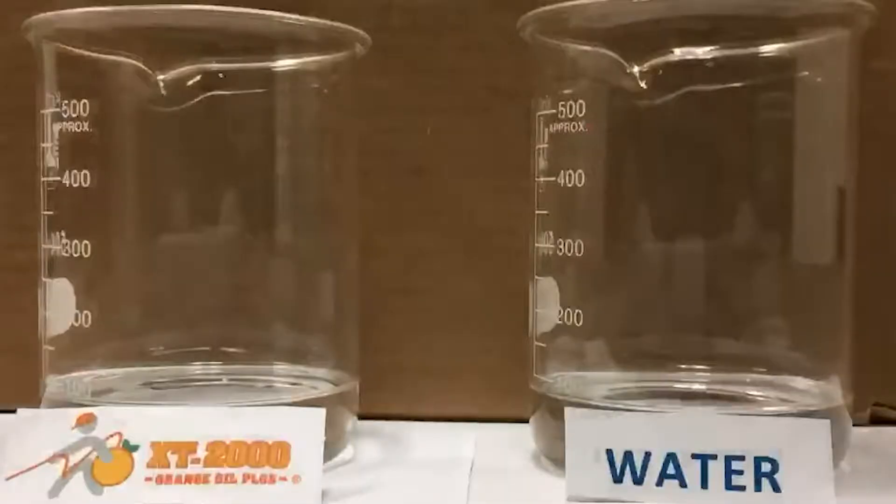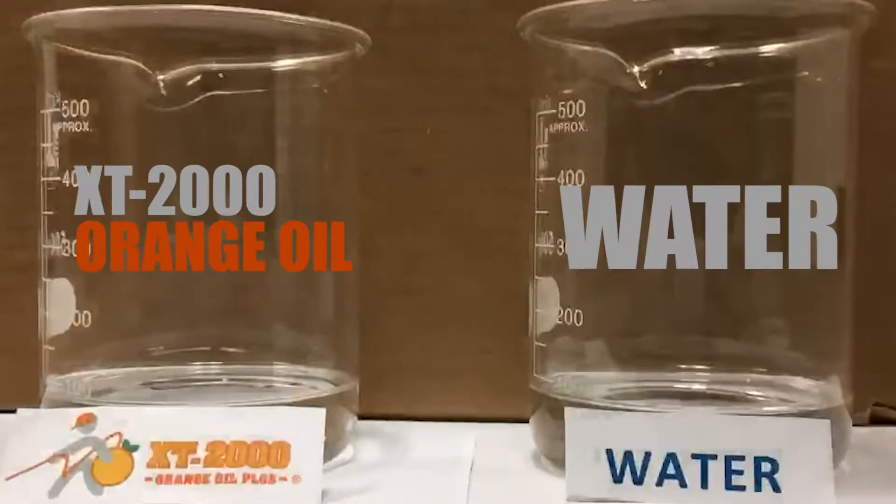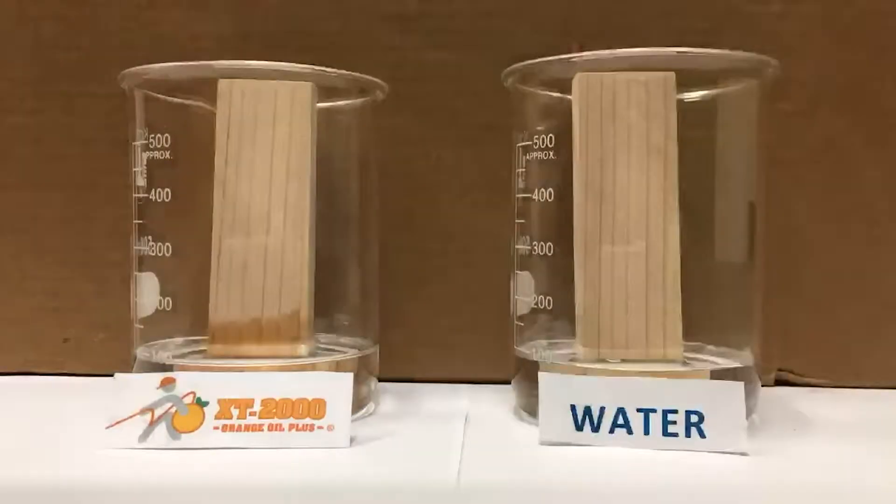Now just to show you how much more effective XT2000 orange oil is in comparison to water and other water-based products, we're going to go inside and do a little experiment. I'm going to take two beakers — XT2000 orange oil in the beaker on the left and water in the beaker on the right — and stick in a Douglas fir furring strip, the exact same material that your house is built out of, and watch exactly how these two soak up into that furring strip.